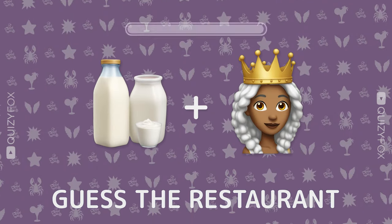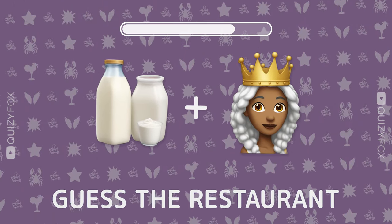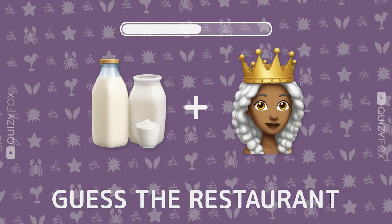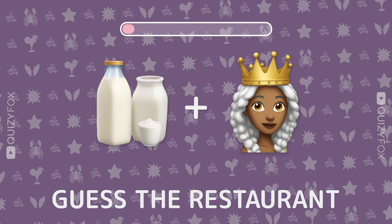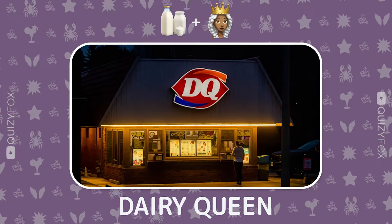Ready for the next puzzle? Two emojis, one restaurant. Dairy Queen — nailed it.